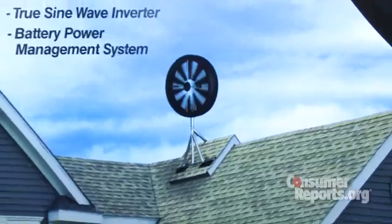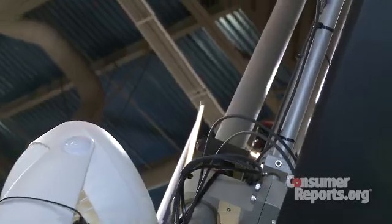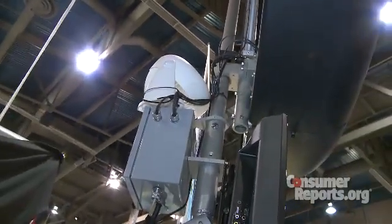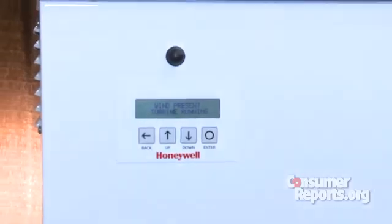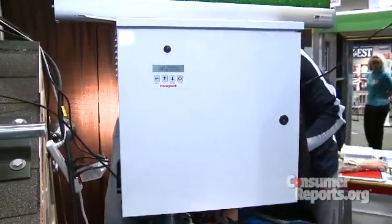To do that, winds where you live have to average 10 to 12 miles per hour, but that's a typical scenario in many places. The Honeywell wind turbine is essentially a giant six-foot generator that mounts on your roof. Magnets on the wheel's perimeter interact with copper windings that surround it to create direct current, which travels to a smart box where it's converted to the alternating current needed to run your house.